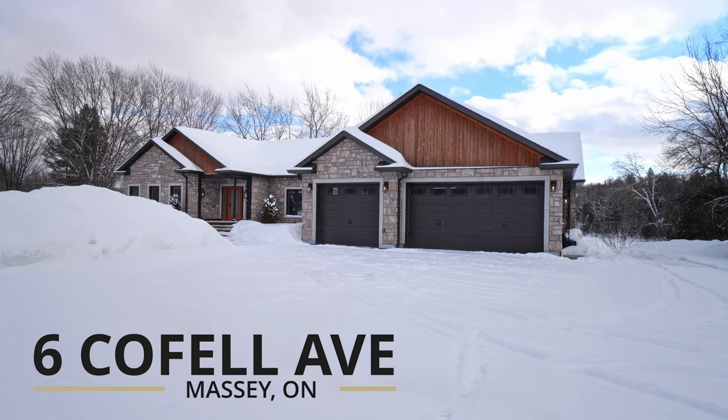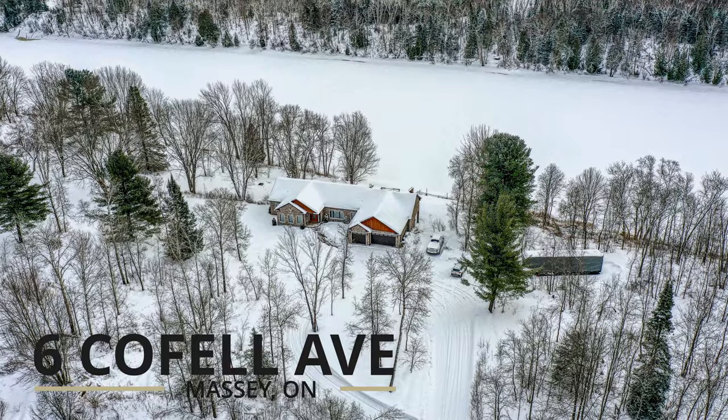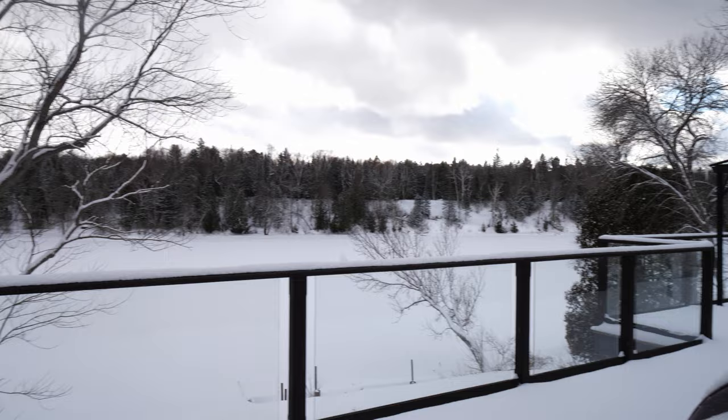Hi everybody, it's Grant Graham from Century 21 Integrity. Welcome to Sixth Caulfield Court. Come on inside and take a look at this beautiful home, featuring over 5,000 square feet of luxurious living space with 500 feet of breathtaking waterfront on the Spanish River.